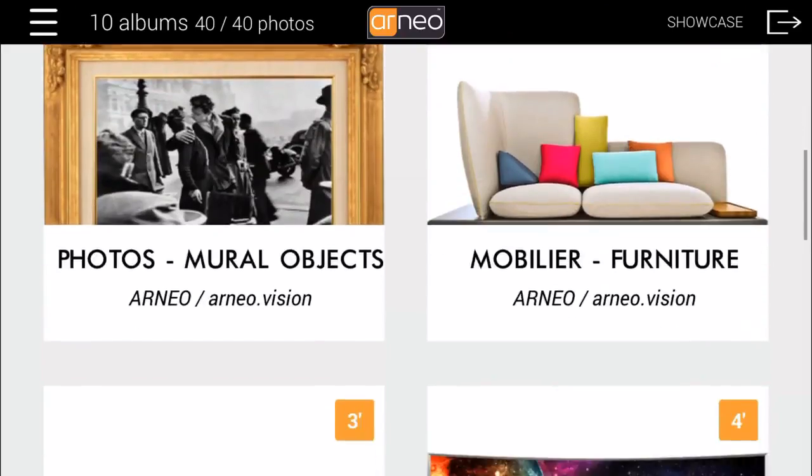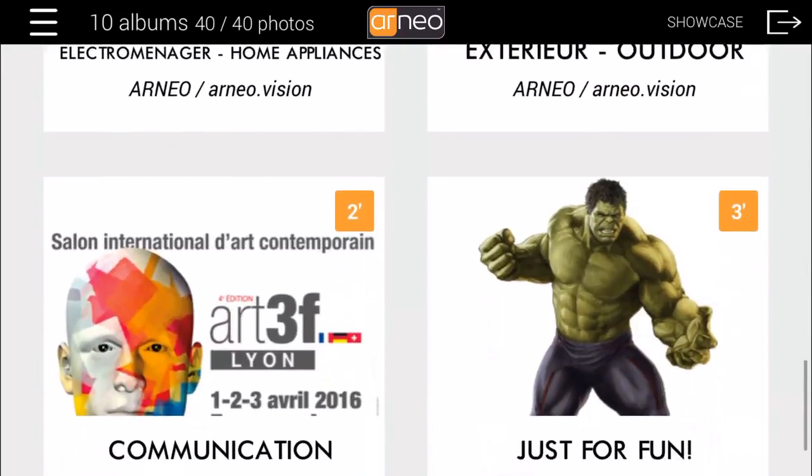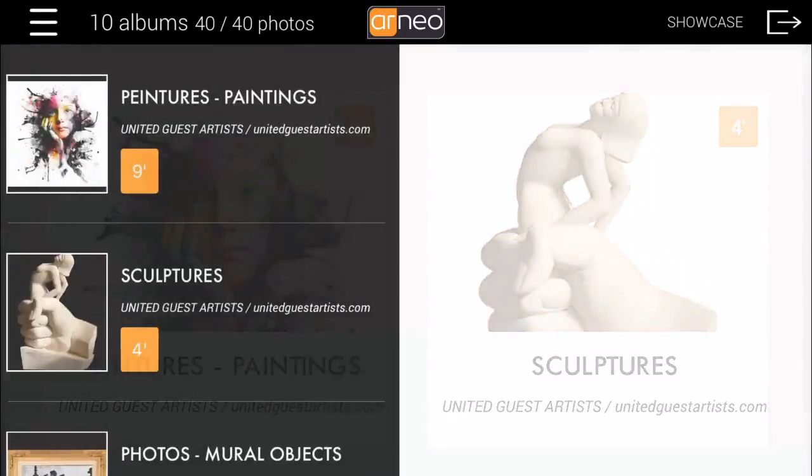This demo catalog evolves over time by suggesting different uses, with two viewing modes in augmented reality — flat or perpendicular to the marker, depending on object type.